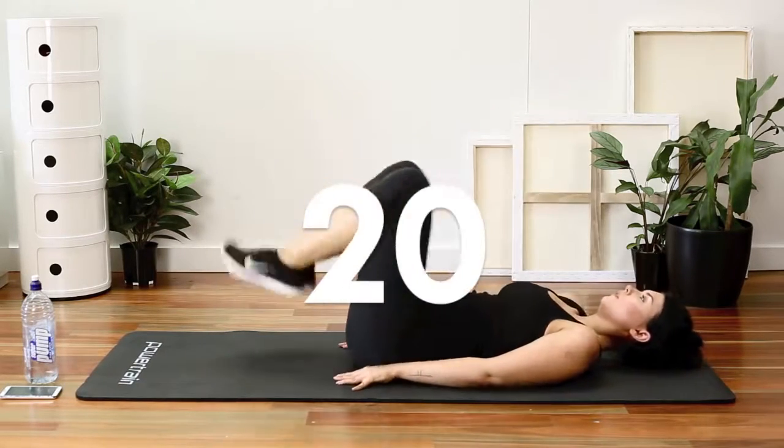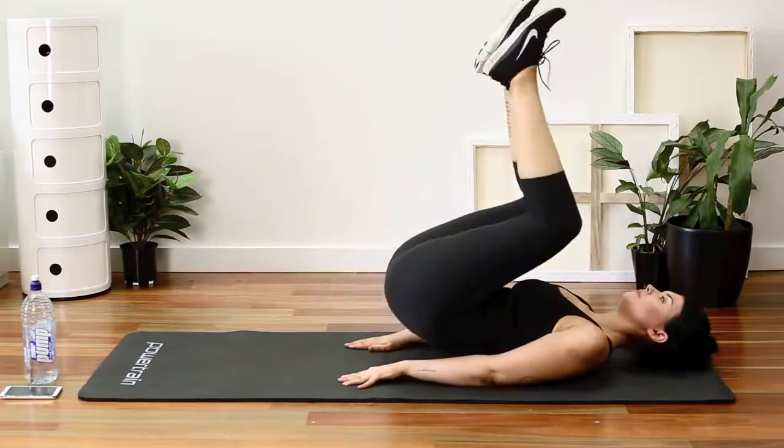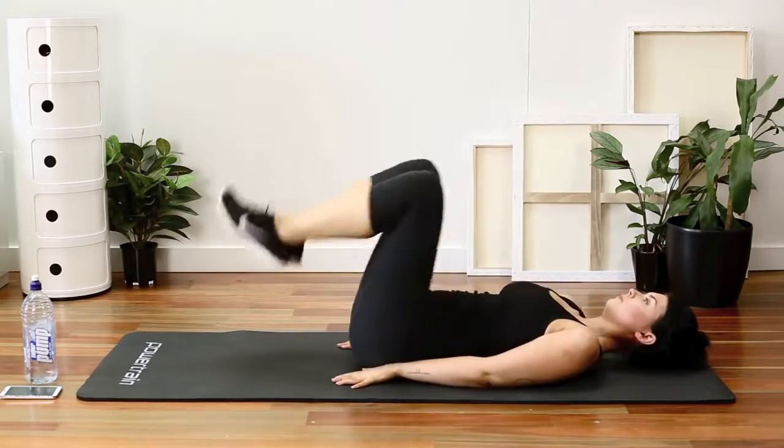20 reverse crunches. Here you're trying to get your hips up off the floor. You'll feel this exercise in the bottom part of your belly.